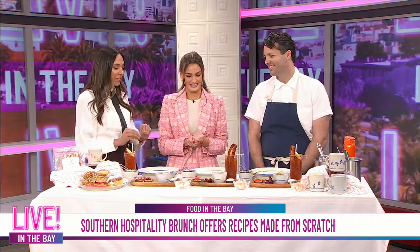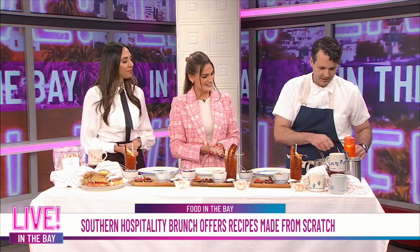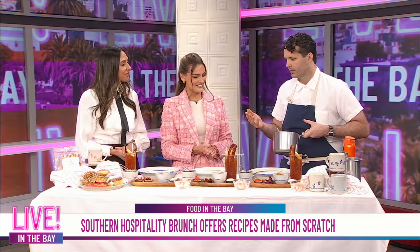The dish that we're diving into today is the shrimp and grits. Yes, ma'am. So let's dive in — you're going to take us through how to make this. Shrimp and grits is something I grew up with; my mom used to make it. There are lots of different ways to do it, but I'm from South Carolina, and this is something we do.